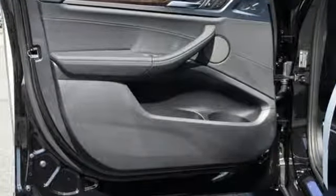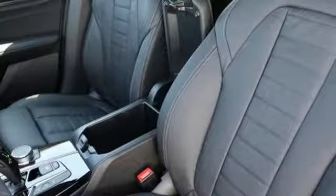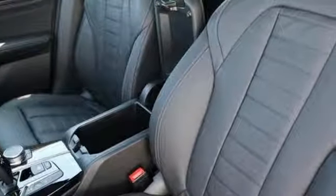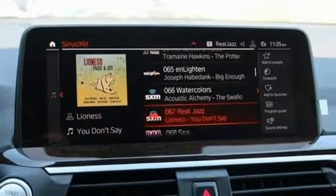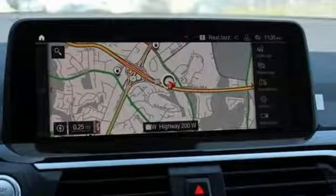Intercooled turbo inline four-cylinder engine, gas pressurized shocks, external memory control, power heated mirrors, heated and ventilated leather sports seats, automatic parking sensors.